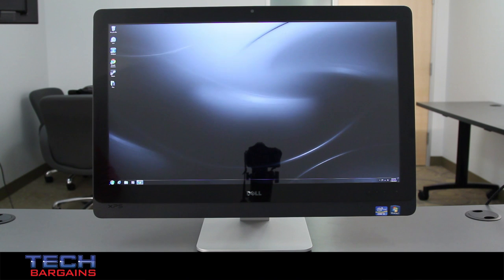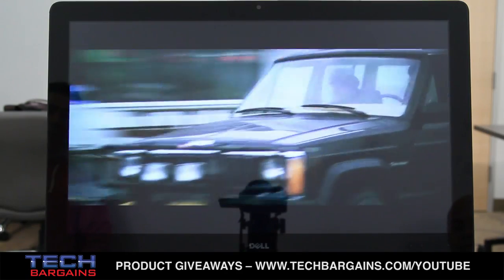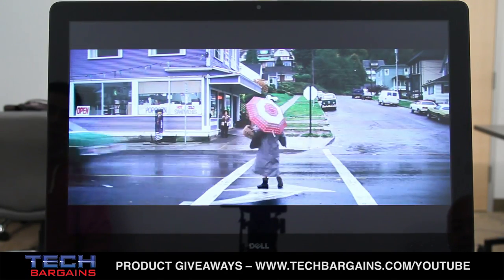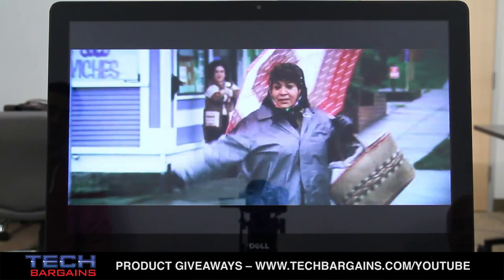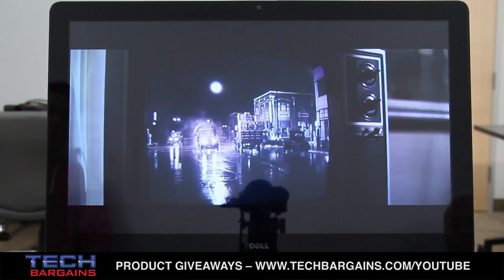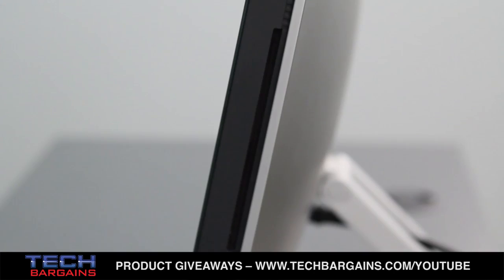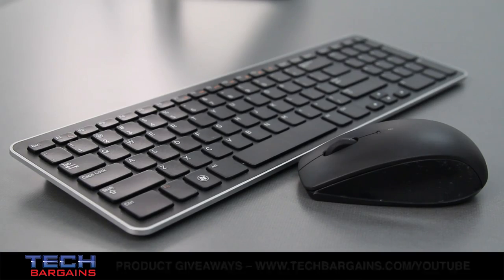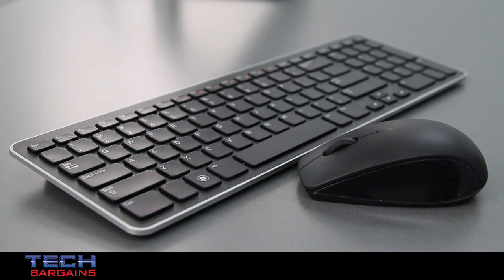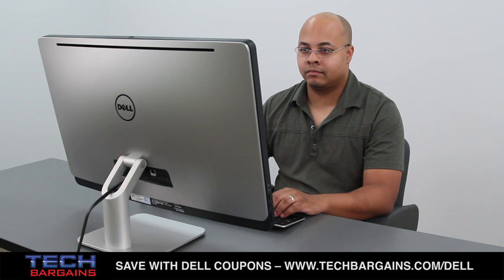The Dell XPS 27 that we reviewed was powered by an Intel Core i5-3450S processor running at 2.8 GHz, boosted up to 3.5 GHz via Turbo. The machine came with 6 GB of DDR3 RAM coupled with Intel HD Graphics 4000. Content was displayed on the 27-inch quad high-definition screen with a native resolution of 2560x1440. The system also came with a 1 TB hard drive at 7200 RPM, a DVD burner, wireless mouse and keyboard, full Wi-Fi support, integrated 5.1 Waves Max Audio 4 speakers, and Bluetooth 4.0.